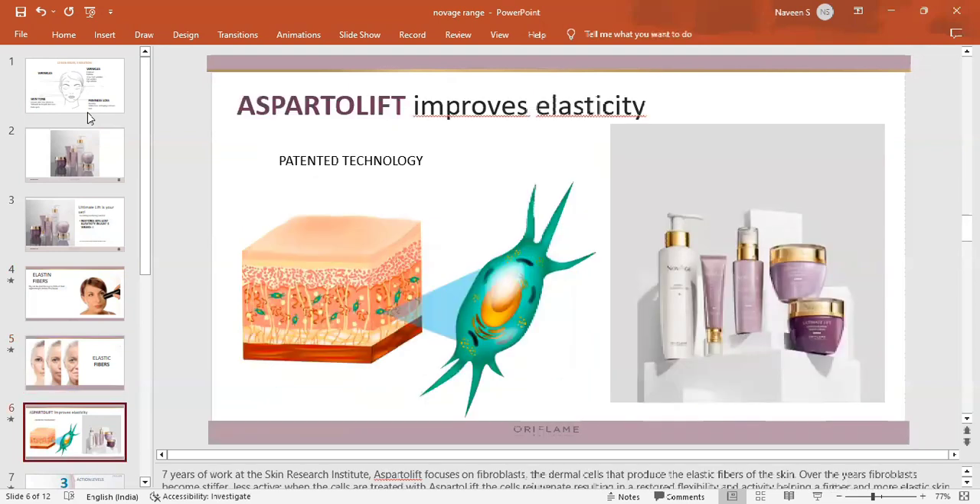Oriflame addresses sagging using Asparto Lift technology, which increases the elasticity of our skin. This technology was developed after 7 years of research at the Oriflame Skin Care Institute. It is a patented technology. In the skin, we have fibroblasts working in the dermis layer to produce elastic fibres.